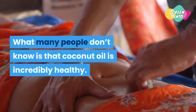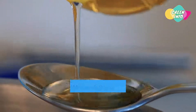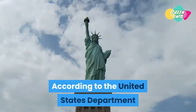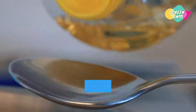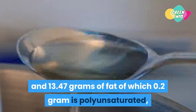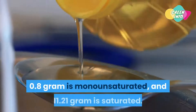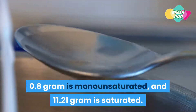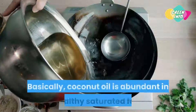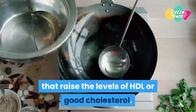What many people don't know is that coconut oil is incredibly healthy. When the term oil comes to mind, the last thing we think of is that it could be good for us, but in this case that's the truth. According to the USDA National Nutrient Database, one tablespoon of coconut oil contains 121 calories and 13.47 grams of fat — of which 0.2 gram is polyunsaturated, 0.8 gram is monounsaturated, and 11.21 grams is saturated. It doesn't contain cholesterol or fiber. Basically, coconut oil is abundant in healthy saturated fats that raise levels of HDL, or good cholesterol.